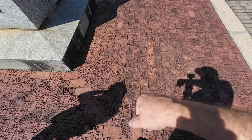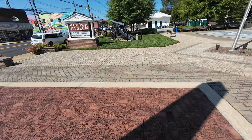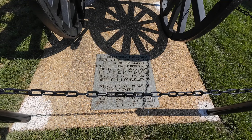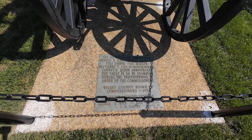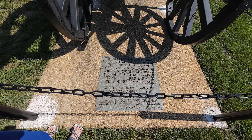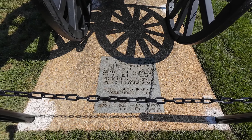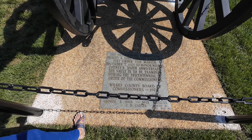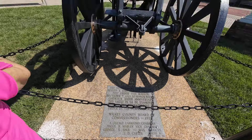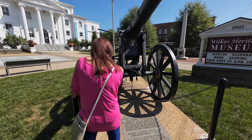They have little memorials here for the veterans, little bricks for each one. And check this cannon out. There's a time capsule buried underneath it. The Bicentennial Commission buried the vault six feet under this marker on December 2nd, 1978 to honor Wilkes County's 200th anniversary. The vault is to be examined during the tricentennial by order of the Wilkes County Board of Commissioners. This cannon is probably World War I.